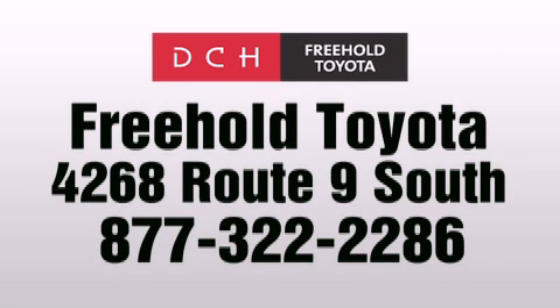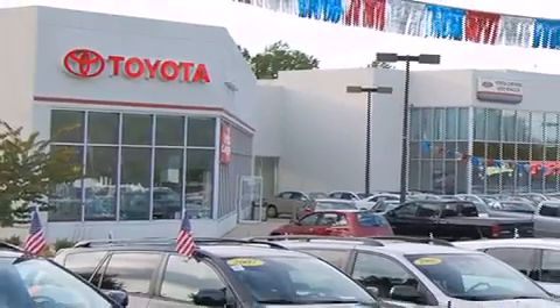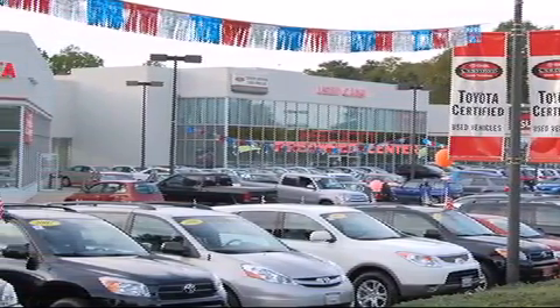We are proud to be one of the premier dealerships in the area for new and certified Toyota cars, trucks, and SUVs. From the moment you walk into our showroom, you will know our commitment to customer service is second to none. DCH Freehold Toyota — driven by a better way.